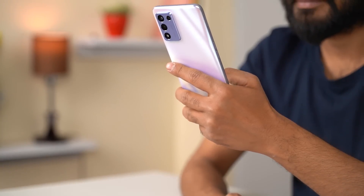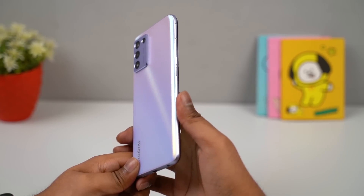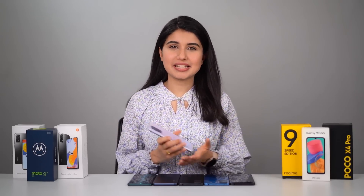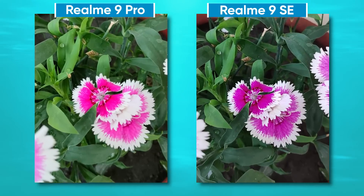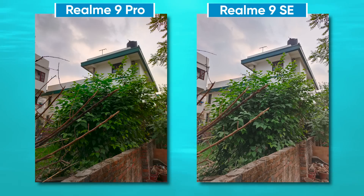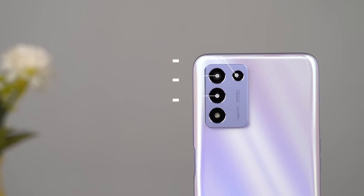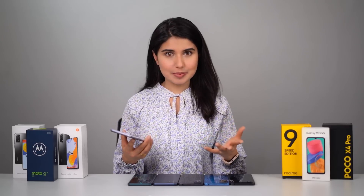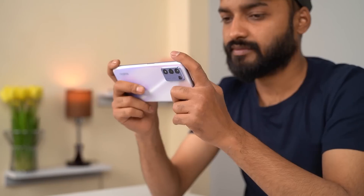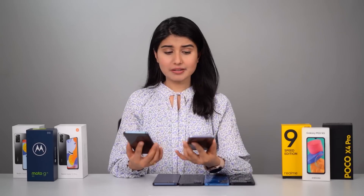The Realme 9 SE also has a premium look and feel with excellent weight distribution throughout the chassis, and slight curves at the back contribute to a comfortable grip. On the other hand, it captures decent — if not great — photos under favorable lighting. Compared to the Realme 9 Pro, images tend to come off a bit sharper on the 9 SE, whereas the 9 Pro's HDR processing fails to maintain highlights and shadows in some instances. However, the Realme 9 SE lacks an ultra-wide angle sensor, which is present in almost all phones under 20,000 rupees in India. Regardless, if you're in the market for a gaming phone, the Realme 9 Speed Edition is a no-brainer.